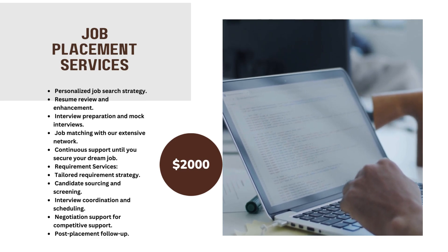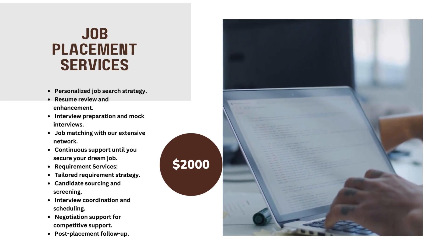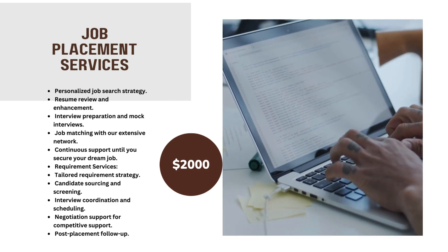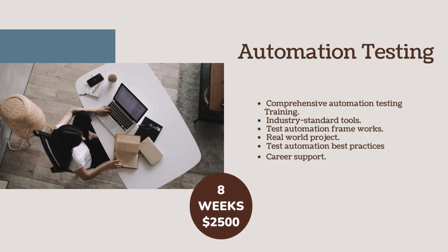Requirement Services: Tailored Recruitment Strategy, Candidate Sourcing and Screening, Interview Coordination and Scheduling, Negotiation Support for Competitive Offers, Post Placement Follow-Up. Automation Testing in 8 weeks for $2500.